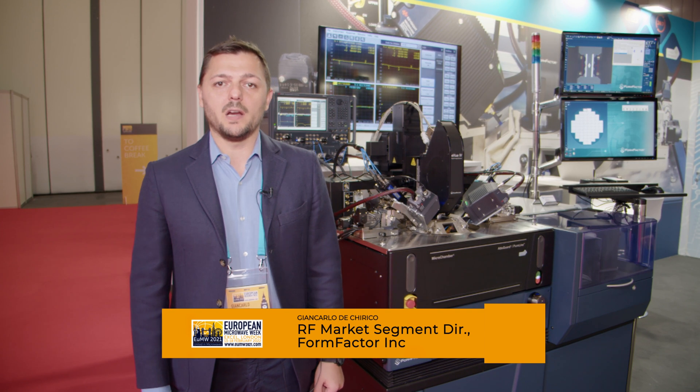Hello everyone, my name is Giancarlo De Chirico. I am the RF Market Segment Director for the Probe Systems Business Unit at FormFactor. And today here at European Microwave Week, I'm going to show you a dual band, single suite, broadband solution up to 220 gigahertz.